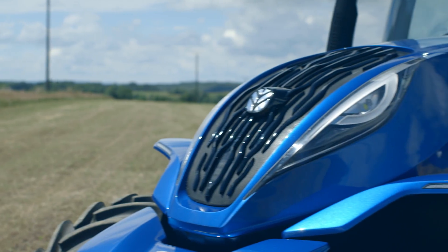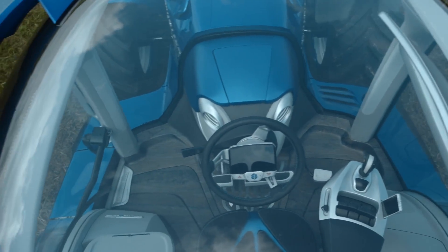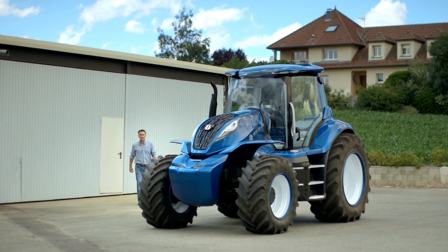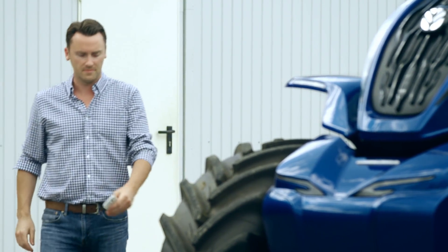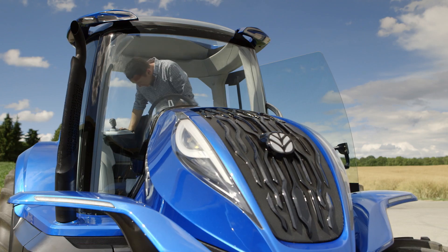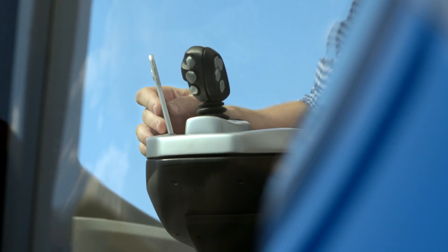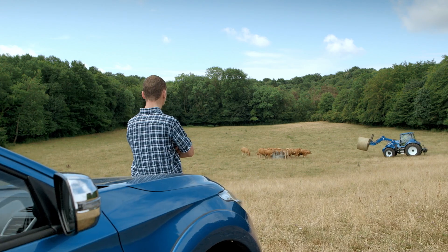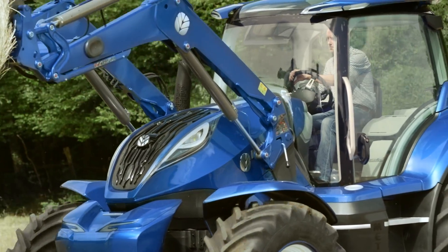It's a tantalizing glimpse into the future of farming with its sleek styling, use of advanced technology and ultra ergonomic cab. It also reveals a connected future in which the farmer has real-time access to the key information he needs to make his decisions and to stay connected. It's all part of a bigger picture — that of the energy independent farm.